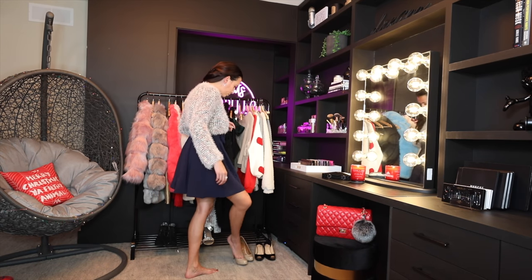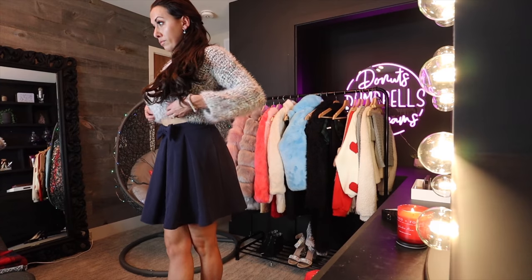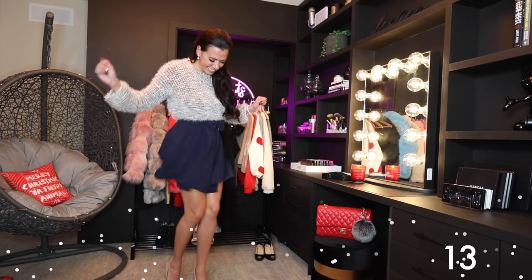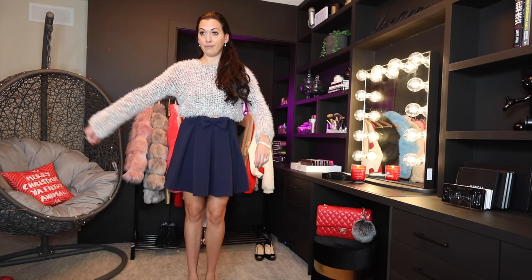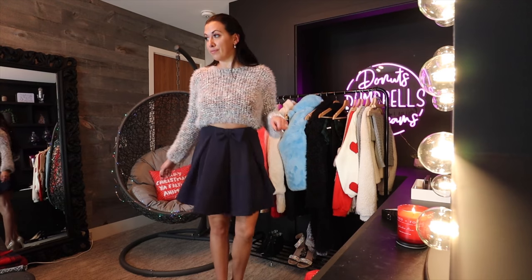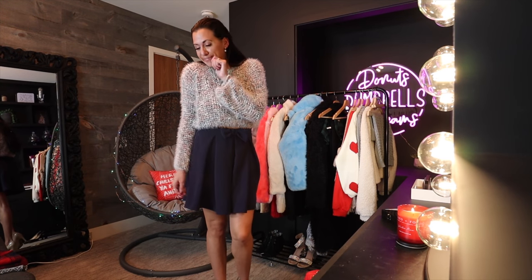This blue skirt is so cute — it's a flare skirt with a little blue bow detail. The boucle sweater went really well with it; that fuzzy sweater is so soft and comfortable, and it's cropped so it worked well with the high-waisted skirt. With some little beige heels it was super cute.